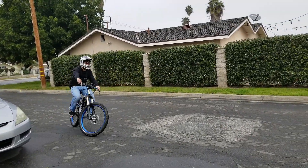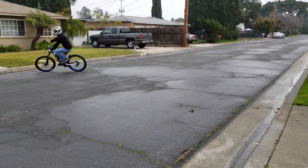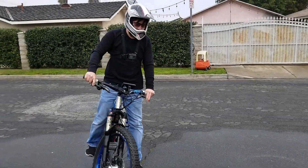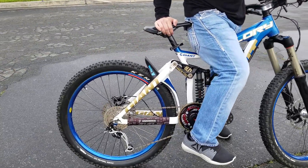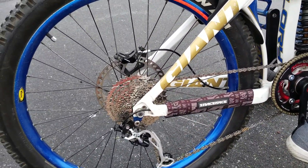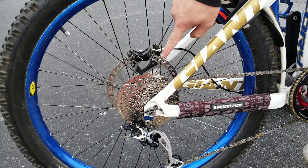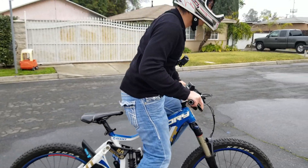Got a lot of torque guys. So right now I have it on the third to biggest cog back here, so it's pretty torquey. I'm going to shift it down to the fourth smallest one and show you guys the power there. And that's just me flipping the throttle pretty quick.